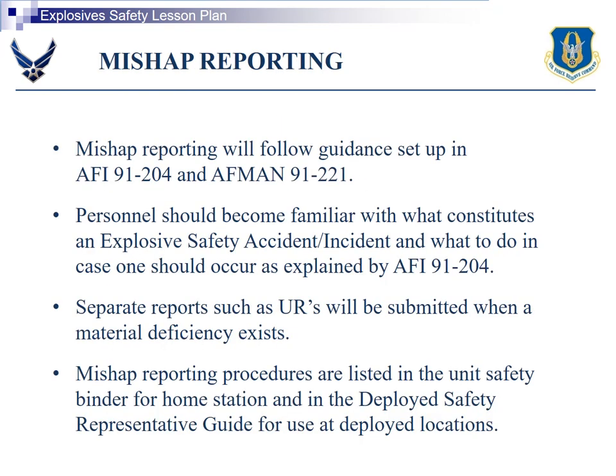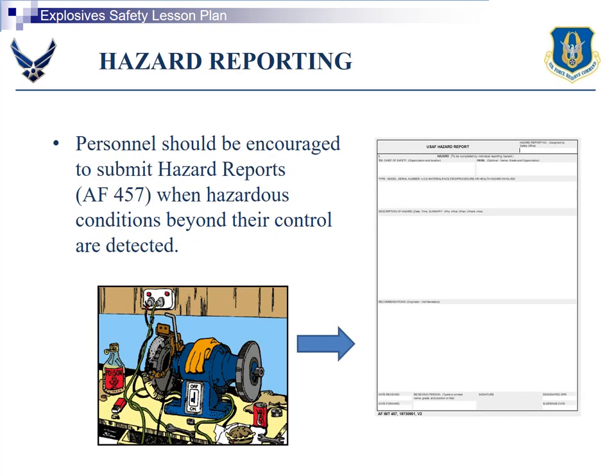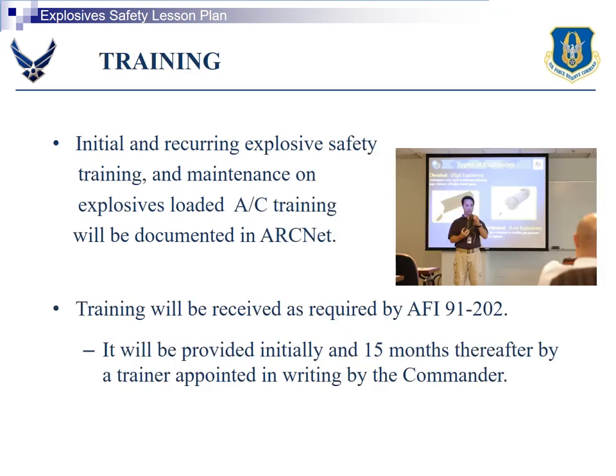Next is mishap reporting. Follow the guidance set up in AFI 91-204 and AFMAN 91-221. Air Force Form 457 is used to report hazardous conditions. You will get initial training on explosive safety and recurring training every 15 months thereafter; this briefing qualifies as your 15-month recurrence.